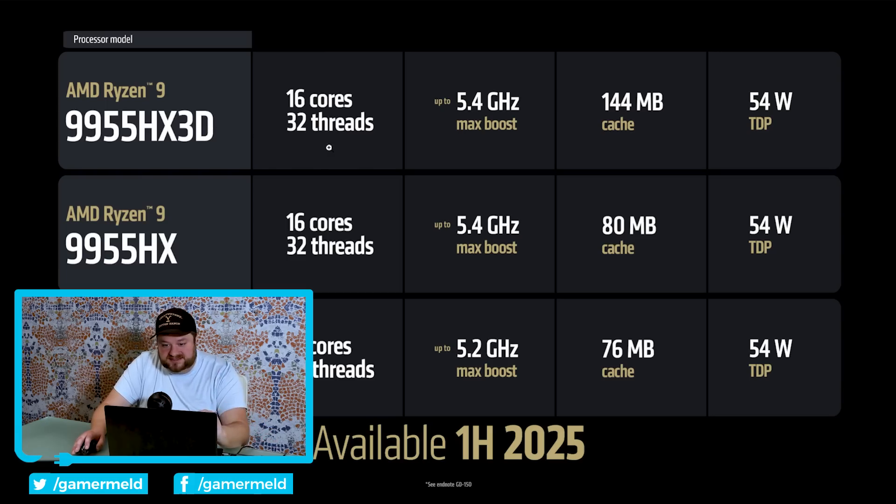Finally, we have the Z2 Go. This one is a 4-core, 8-thread processor with up to 4.3 GHz max boost, 10 megabytes cache, 15 to 30-watt CTDP, and 12 CUs. These are all available Q1 of this year.